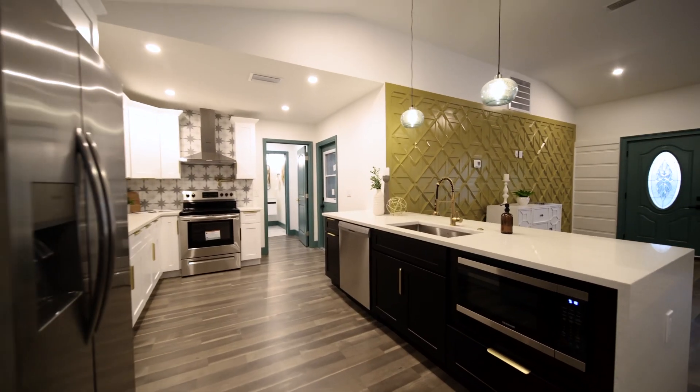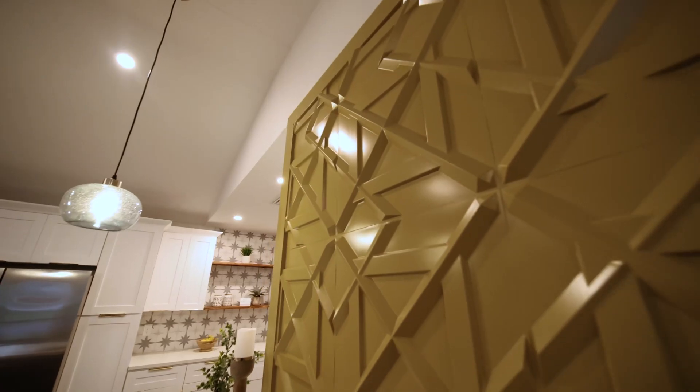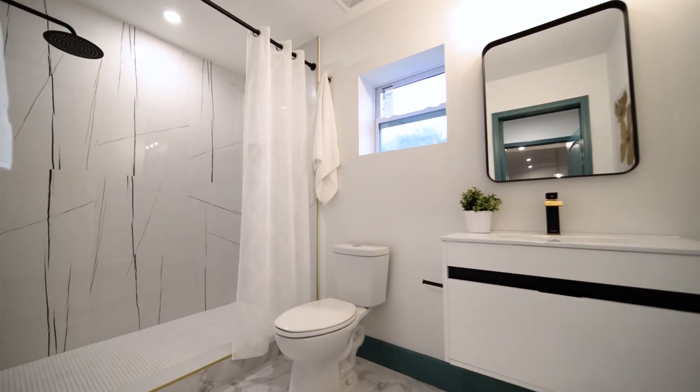Welcome home to this complete remodel. It is stunning. As I said before, there's three bedrooms, three bathrooms, an awesome pool, two-car garage. I'm not going to show you the whole thing because I want you to come in and see it in person, but for now, let's check out the master.